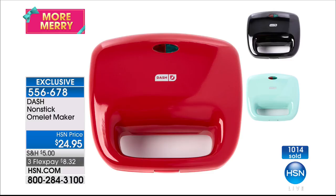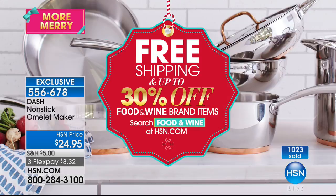I have some specials to tell you about — it's free shipping and 30% off on food and wine brand items. All you have to do is search 'food and wine' on hsn.com.